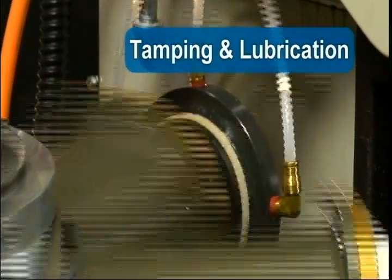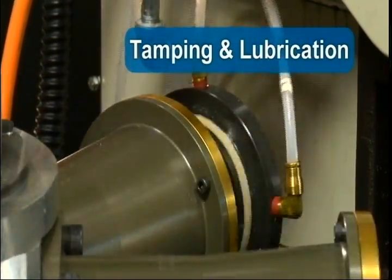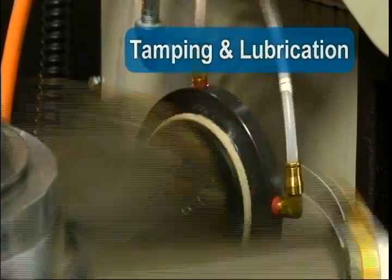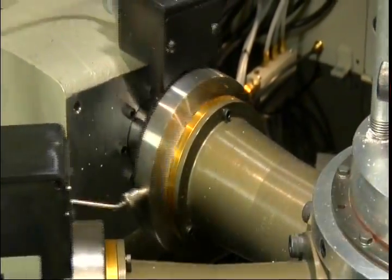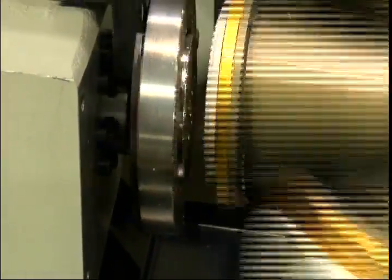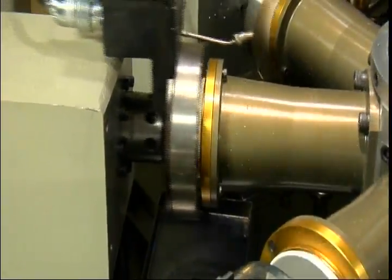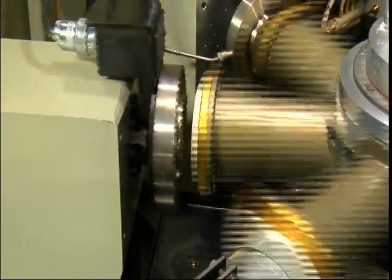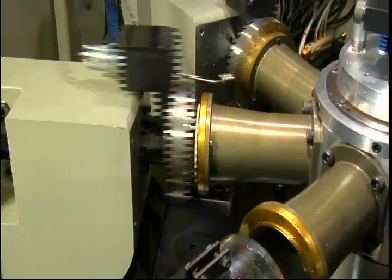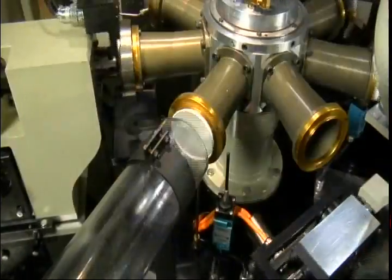Containers are then transferred to pockets on the rimming turret, where a tamper lube ensures that containers are properly seated in the pocket. Mineral oil is applied to the top edge of the blank to facilitate curling. The first curl station partially curls the top edge, and the second curl station finishes the curl to specifications. Space for a third rimming station exists for heavier calipers, elongated rims, and polymer materials.